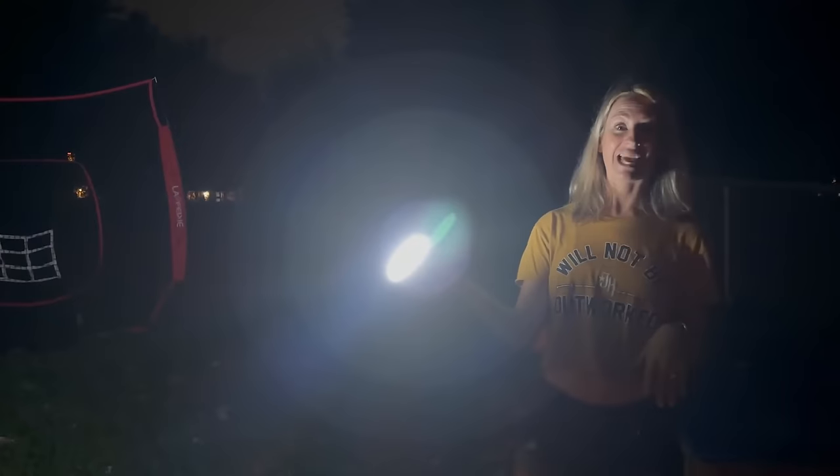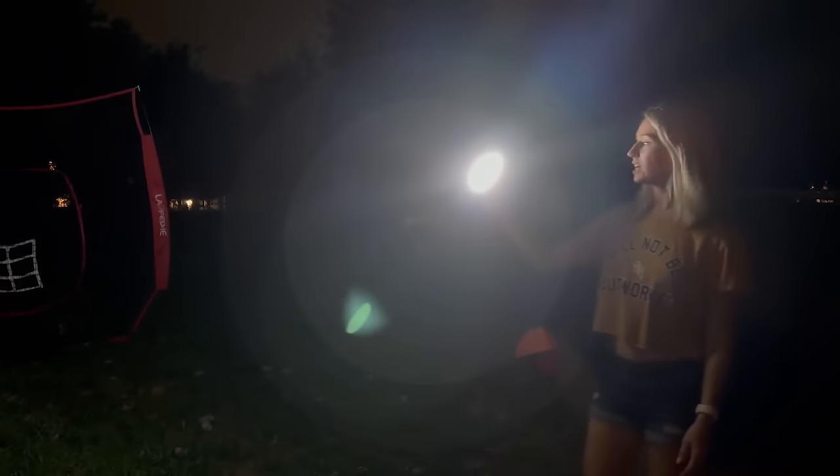With its waterproof design, multiple light modes, and long battery life, this lantern is a must-have for any outdoor enthusiast, combining functionality, convenience, and portability.